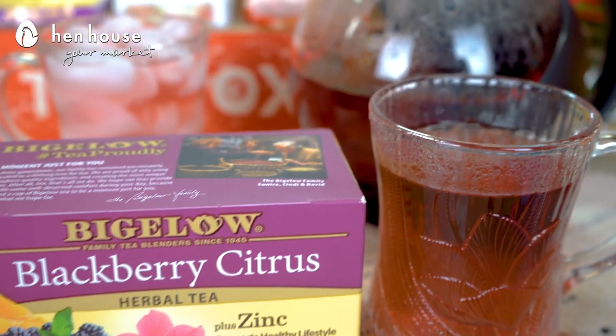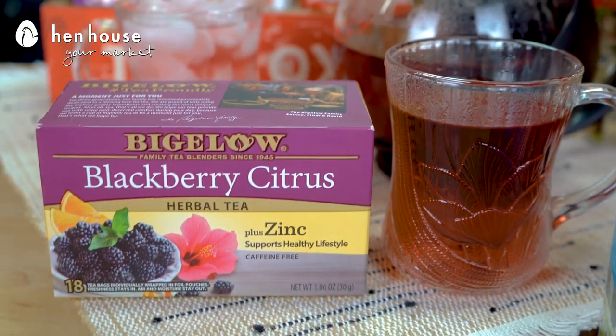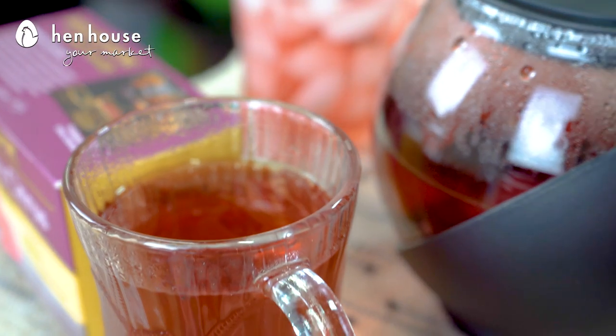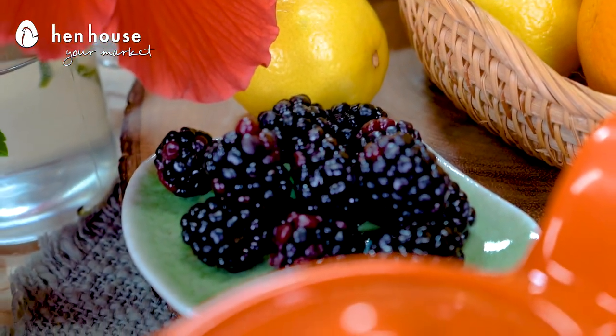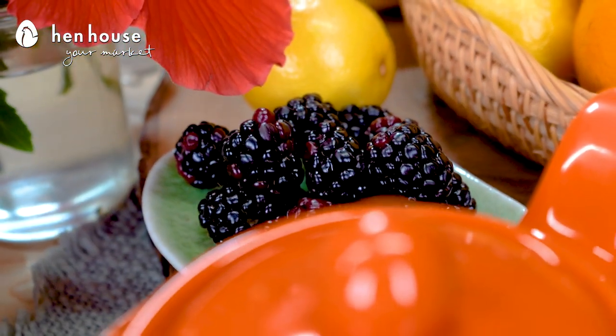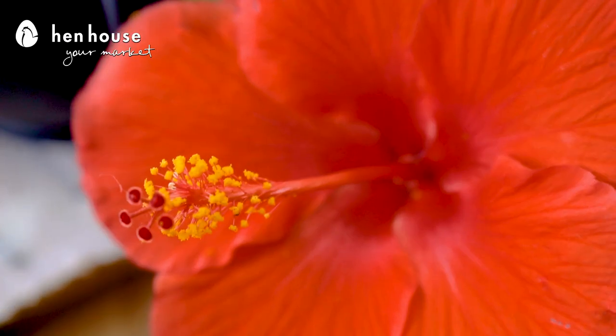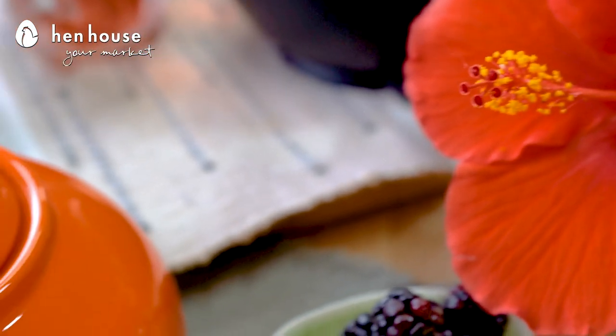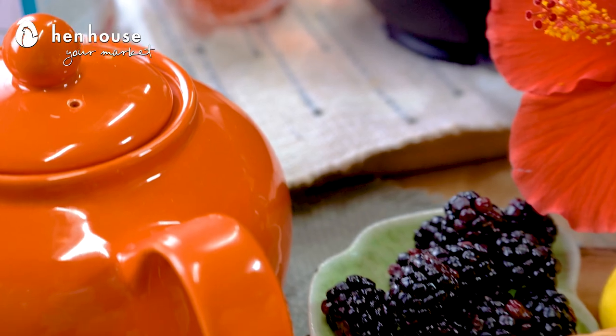We also have our Bigelow Blackberry Citrus Tea. This tea can be hot or cold, and it has an herbal, sweet, and tangy blackberry flavor with just a hint of juicy citrus. It includes zinc as part of your daily routine — we all need that zinc. The tea benefits continue with ingredients such as chamomile, hibiscus, and blackberry leaves. Fun fact about chamomile is that it may also aid in your sleep cycle.